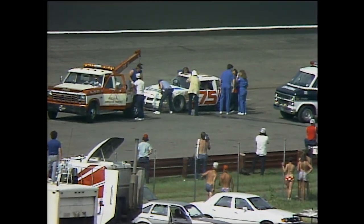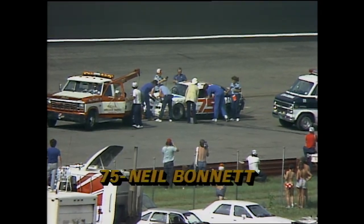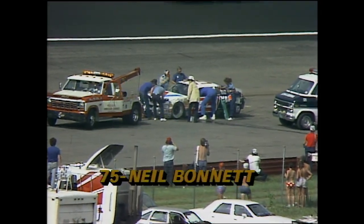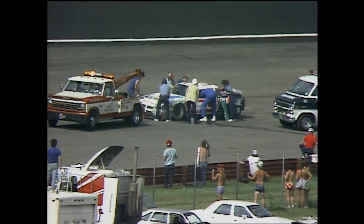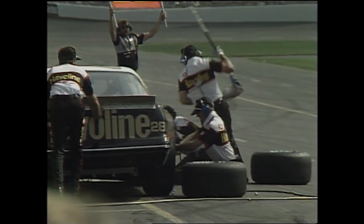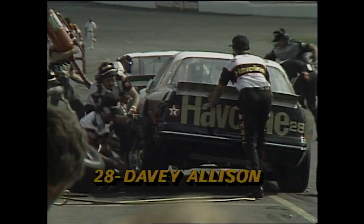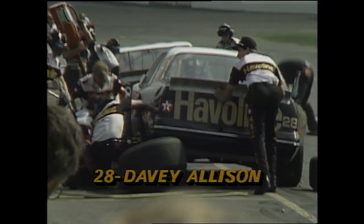Davey Allison came into the pits. Benny Parsons is also coming in. Davey, for the second time, is taking a pair of right-side tires — actually they're going to put on all four tires. They're under yellow, so it's a good time to do it. Yellow flag laps do count here in the first two segments. But when you get down to the end of the day in that ten-lap finale, all of the counting laps have to be run under green.